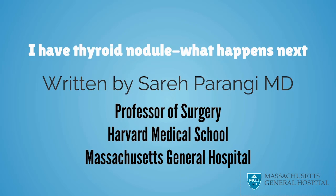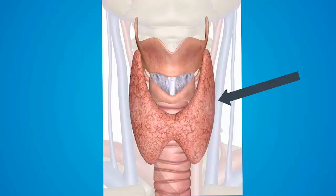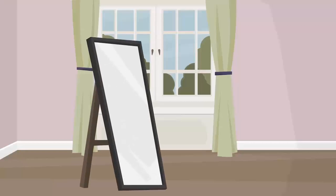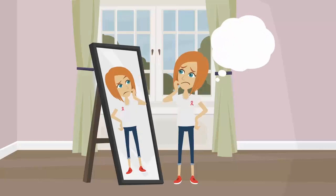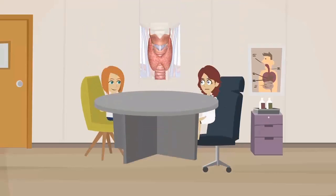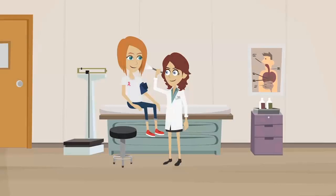I have a thyroid nodule — what happens next? Today we will be talking about thyroid nodules. Remember that the thyroid gland is a small butterfly-shaped organ located in your neck, right on top of your windpipe. Thyroid nodules are lumps that form in the thyroid and are increasingly common even in healthy adults. A thyroid nodule found by you or your doctor needs to be evaluated. It may seem scary at first, but there is no reason to panic. Most thyroid nodules turn out to be benign, non-cancerous growths.